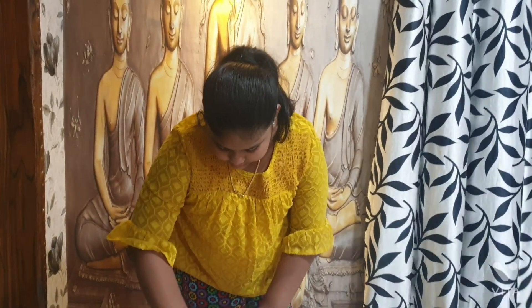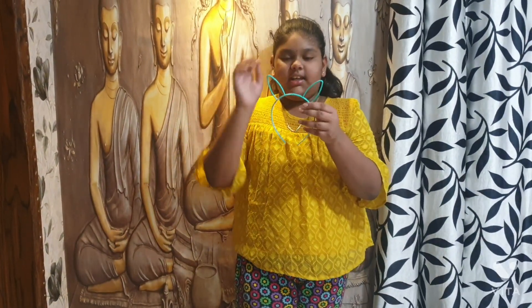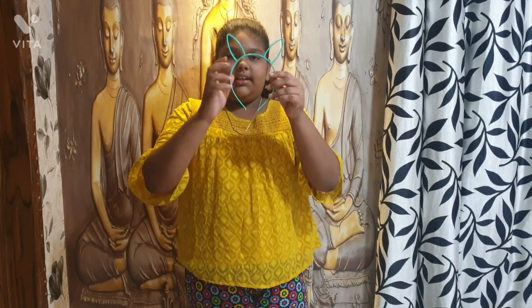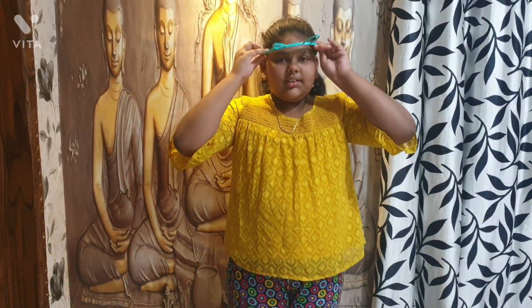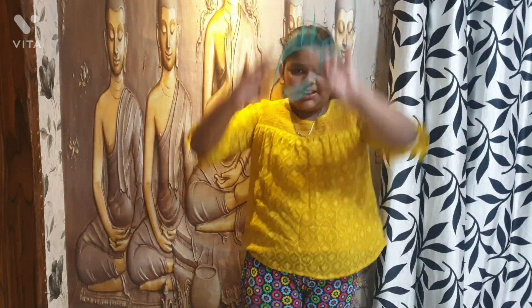This is a blue hairband. Next, this is a blue hairband. This is a kitty hairband. This is one of my favorites.